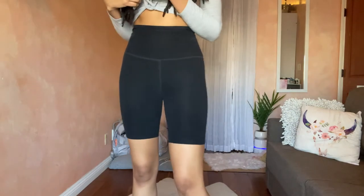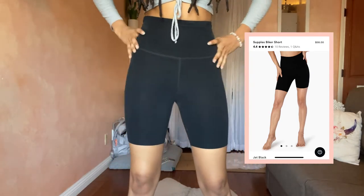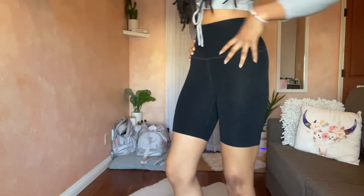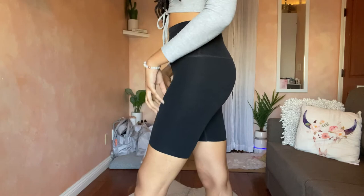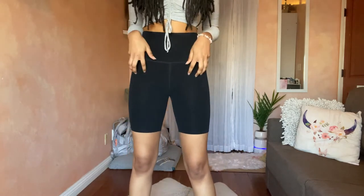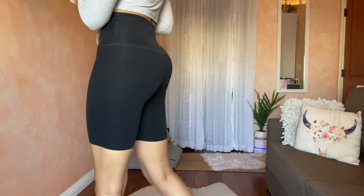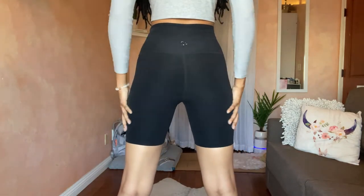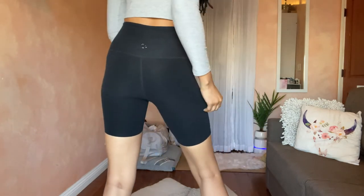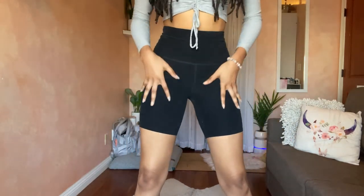Next is the Beyond Yoga Space Dye Biker Short. Beyond Yoga has revamped these to include half pockets in certain colors. It fits the glutes really well and is longer since it's a biker short — this is what I normally teach yoga class in. I have really long legs, so I'm always thinking about three-legged dog in running shorts. The biker short eliminates that concern. They rise up a bit but it doesn't matter much. They're nice and stretchy — that buttery soft Space Dye fabric. Highly recommend.